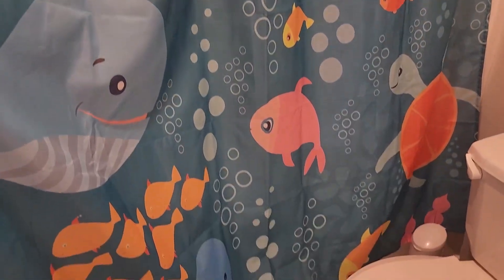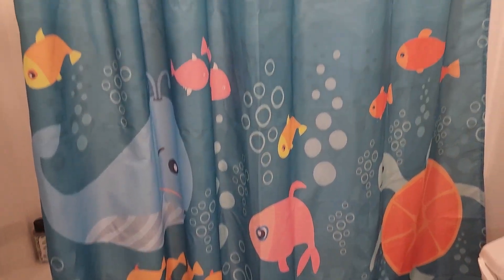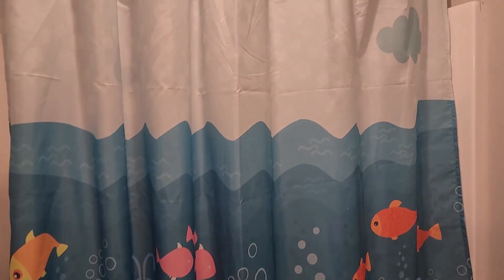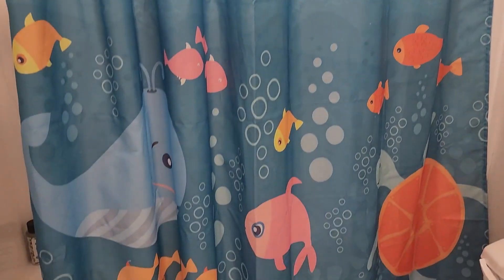It does so in a really nice, aesthetic, pretty way for the entire family to enjoy. I would highly suggest looking into a fun curtain that brings your whole family happiness and fits like it's supposed to.